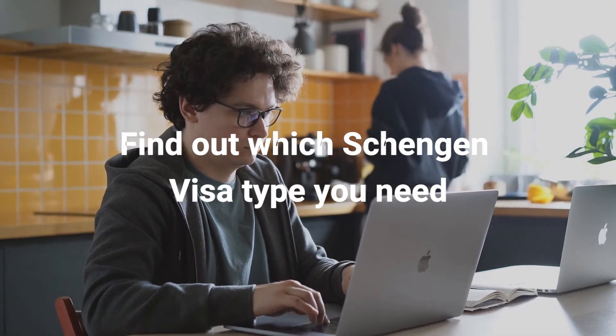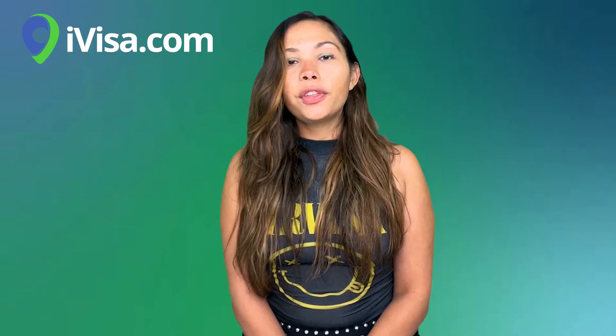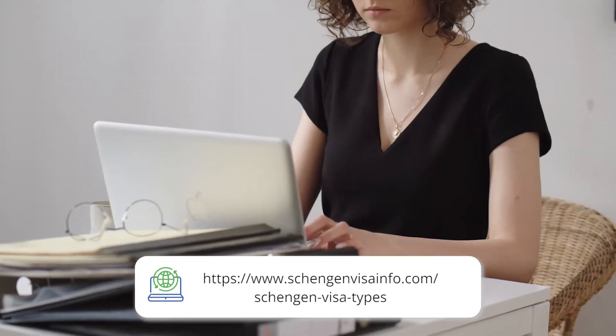Step number one: find out which Schengen visa type you need. It depends on the purpose of your visit. Most people will just have to apply for the tourist visa, but there are other visas, such as business visas or visas for medical reasons. If you're looking for the correct type of visa, you can click over here.